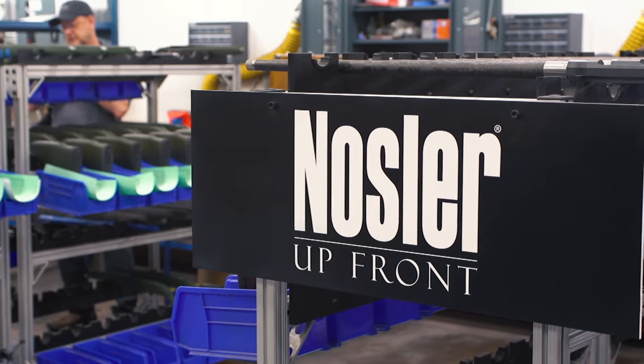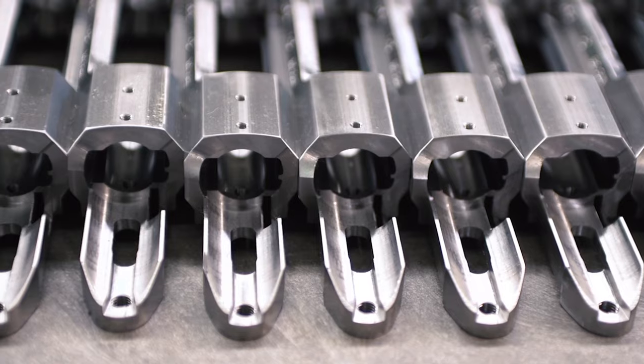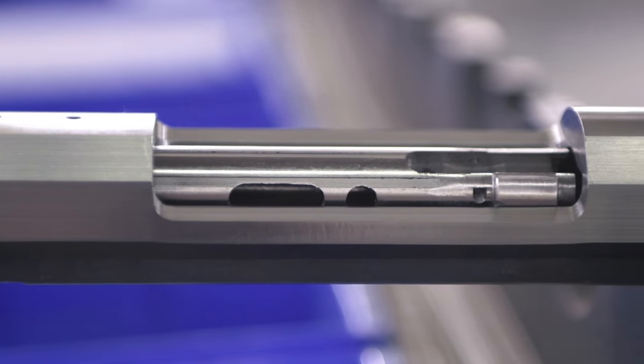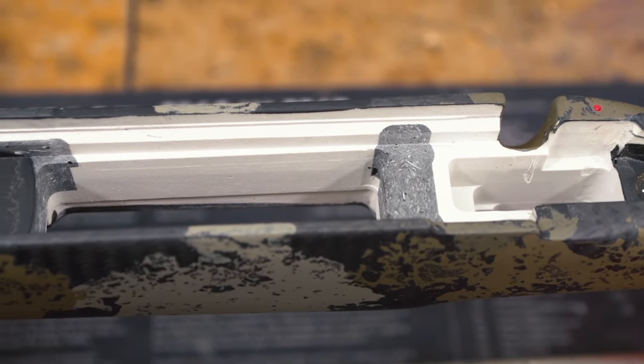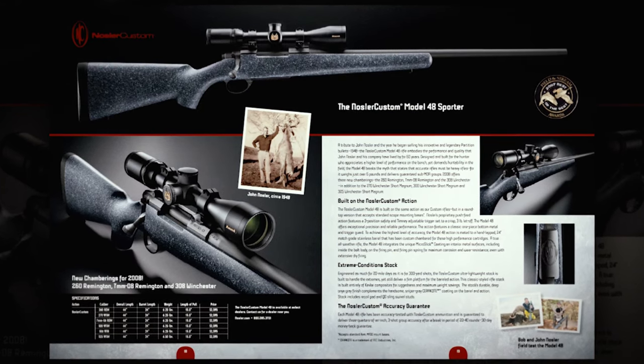On the other side of the spectrum, and it's always been there, is the custom rifle market. You get a really nice action, a really good barrel, and a custom stock. Some guys like to do that themselves; others turn them over to a gunsmith and basically create a one-of-a-kind rifle.